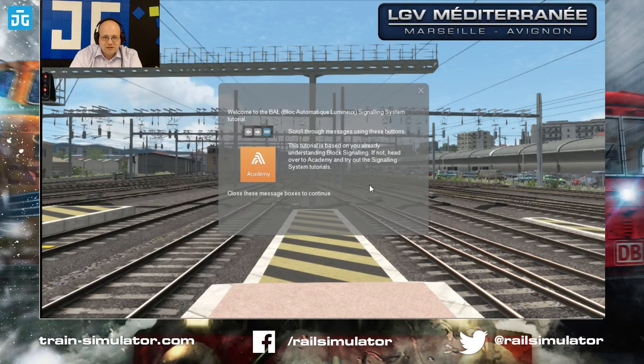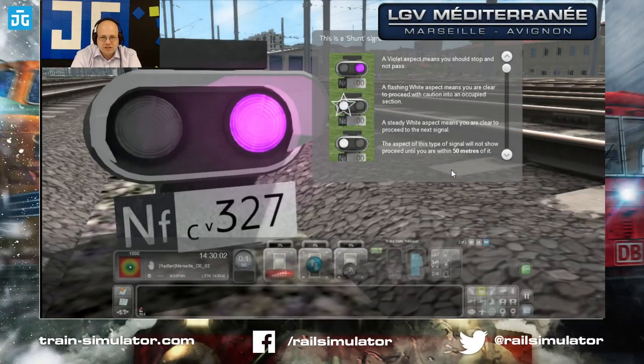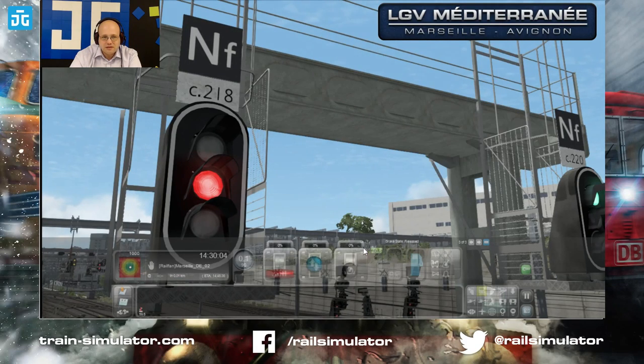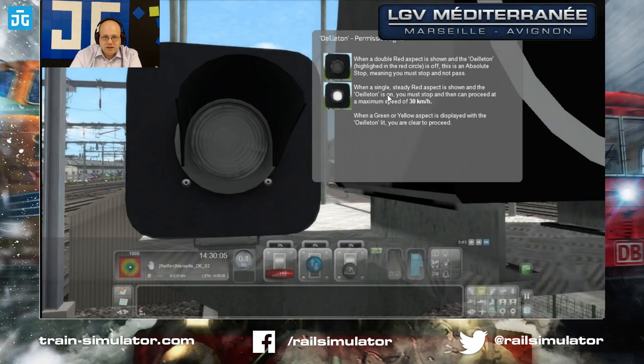Welcome to the BAL signaling tutorial, which is based on understanding signal blocks. A shunt signal with a violet aspect means stop — flashing white means you're clear to proceed, and steady white means you're clear to proceed to the next signal. The aspect won't show until you're close to it. Moving on, the A-type signals are three-aspect signals that mean pretty much what you'd expect. Then there's a flashing red aspect, which means you can actually proceed through at a reduced speed. The 'avertissement' — the permissive light — allows you to proceed through a signal you otherwise couldn't.